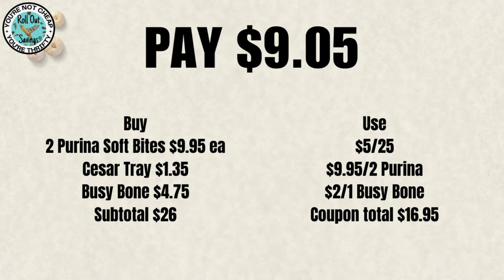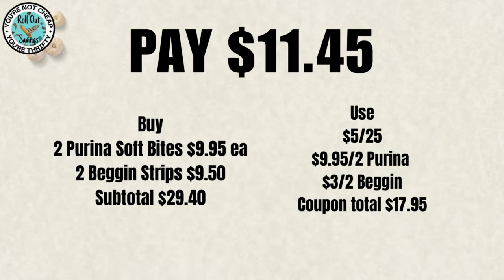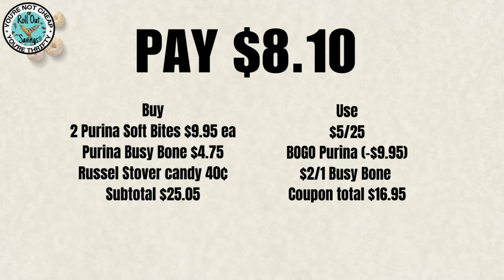Now if you did not have that coupon clipped, you may not be able to find it now to clip. For $11.45, we have two of the Soft Bites and two of the Beggin Strips. I did not have that coupon clipped. Ang did have it clipped and she was able to still see that the coupon was active — I cannot find that coupon in any of my accounts. On this one for $8.10, you have the Purina Soft Bites — two of those — the Busybone, and a Russell Stover's candy. That candy is there just as your filler to bring you up to your $25 threshold.